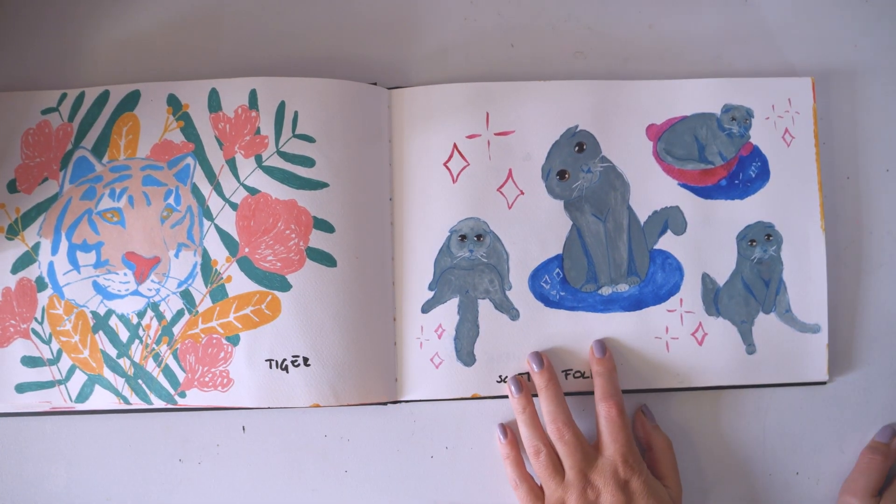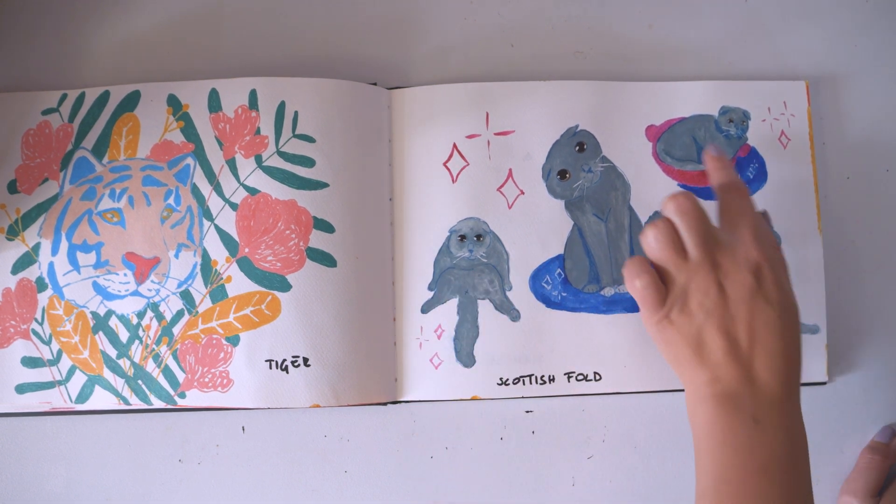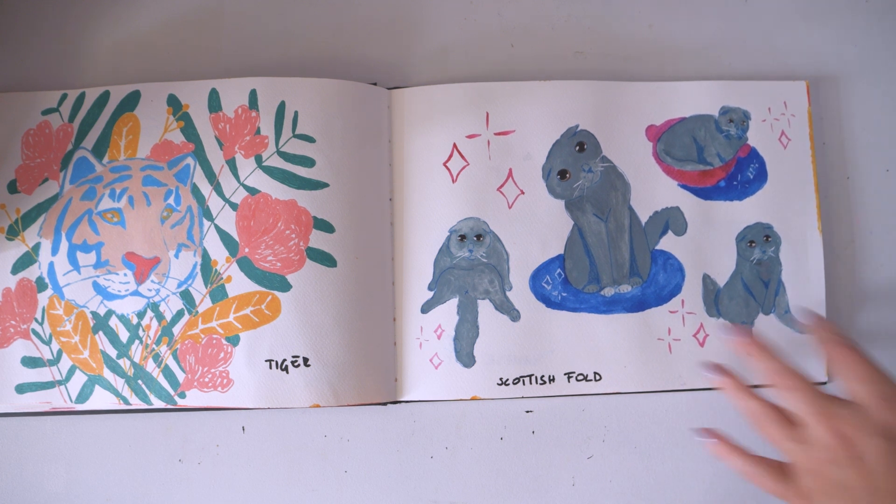The Scottish Fold. This one kind of embraces all the challenges I set up for myself — different positions. Like, what's this? But they do sit like that, so. And I also used gouache for this one.